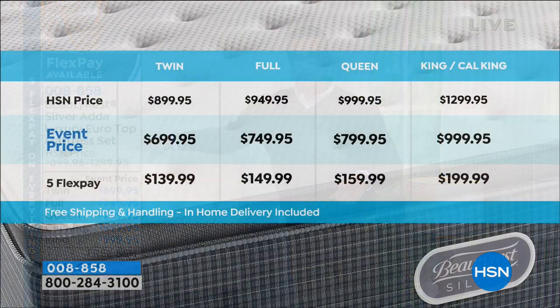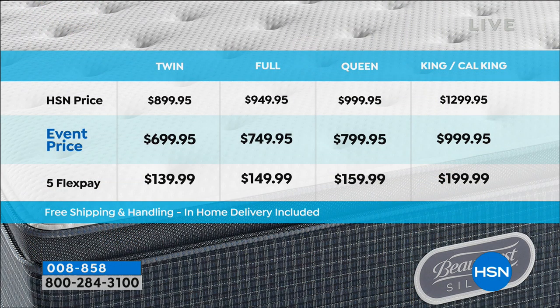Let's go through the value and the deal again. We have five sizes available: twin, full, queen, king, and California king. The California king is a little bit longer but more narrow - great for tall people. There's your prices: $200 off on twin, full, and queen; $300 off on king and California king. Flex pay is $139 up to $199 depending on what size you get. If you've got room, go the bigger size - you get so much bang for your buck.